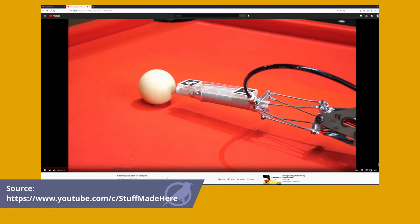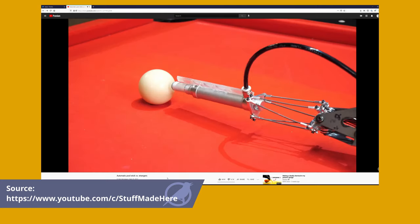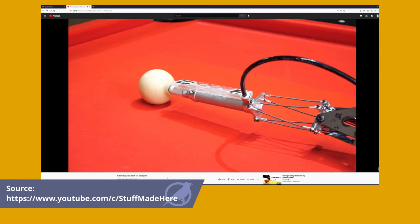My second recommendation comes from a YouTube channel called Stuff Made Here. This week they released a video about a robotic pool cue that can't miss. His videos are always really in-depth, and if you have the time, it's worth checking out.